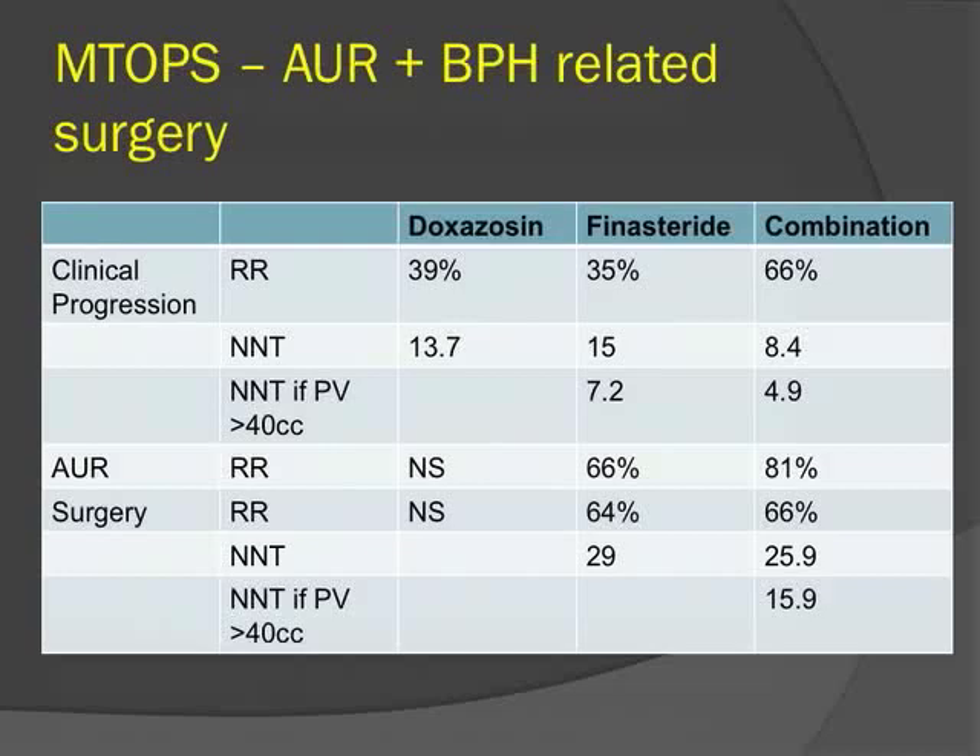From MTOPS, the number needed to treat to prevent any clinical progression with combination therapy was 8.4, but decreased to about 5 if the prostate was greater than 40 cc at baseline. Combination therapy also reduced the risk of urinary retention and surgery, similar to finasteride monotherapy. The number needed to treat to prevent one invasive procedure was about 26, dropping to about 16 at larger baseline prostate size.